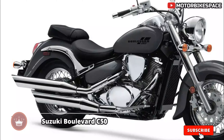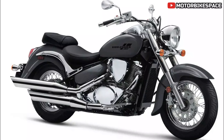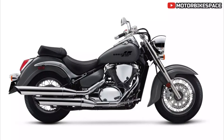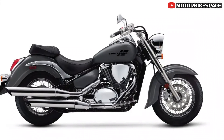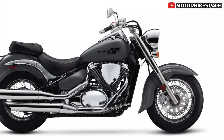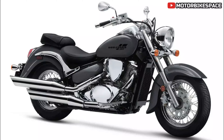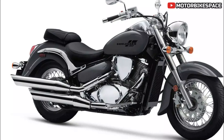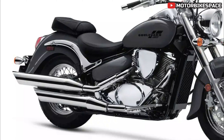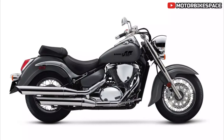The 2025 Suzuki Boulevard C50 is designed to make an impression with its blend of traditional cruiser styling and modern engineering. This motorcycle stands out with a classic bold look featuring a kicked-out fork, balanced style fenders, and staggered chrome dual exhaust. Its heart is a 50 cubic inch, 805 cubic centimeters, 45-degree V-twin engine that delivers ample torque.